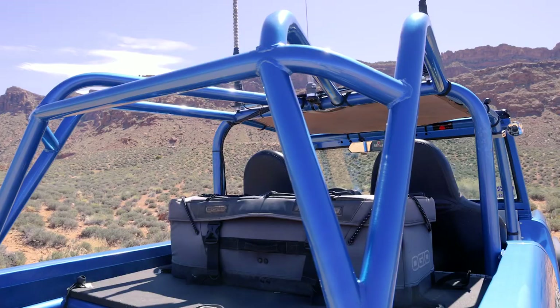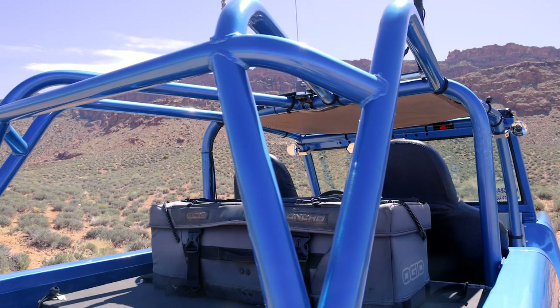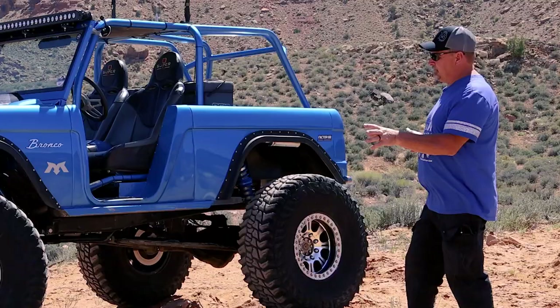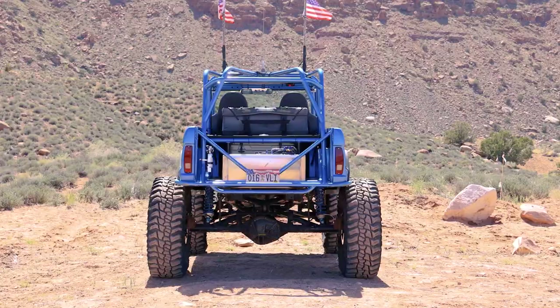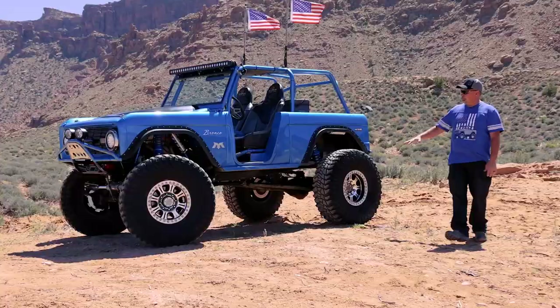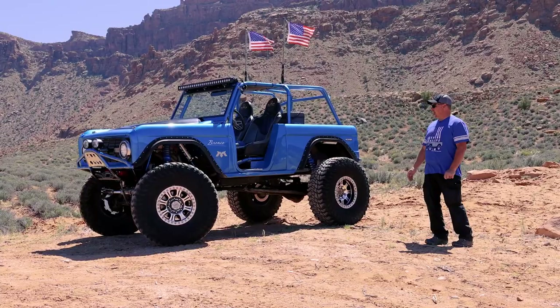RCI fuel cell. Custom cage that we built ourselves. We stretched the wheelbase to 102 inches, so we moved the flares as far as we could front and back. The body has not been lengthened but it has been narrowed, with a little custom body work to make the flares look good. We raised the flares up as high as we could to keep the center of gravity as low as possible.